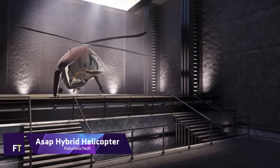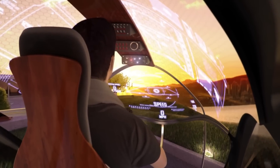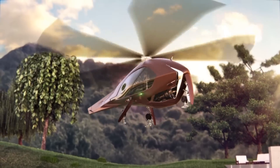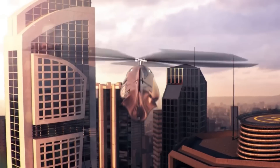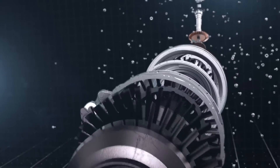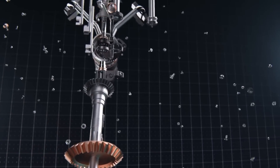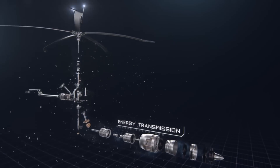ASAP Hybrid Helicopter. It is a cutting-edge design that combines the vertical takeoff and landing capabilities of helicopters with the speed and range of airplanes. This hybrid helicopter is called the ASAP Hybrid Helicopter. The purpose of this design is to revolutionize air transportation by providing a solution that is both versatile and efficient, and it can be utilized for both civilian and military purposes. The hybrid helicopter concept is particularly noteworthy due to its capability of achieving high speeds while still retaining its maneuverability, making it an appealing choice for a wide range of situations.